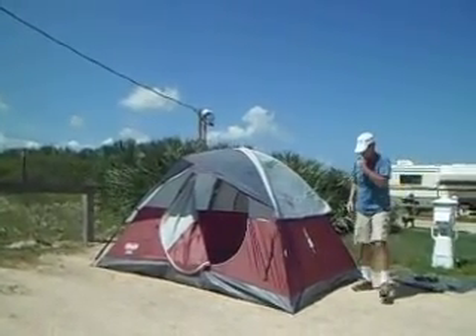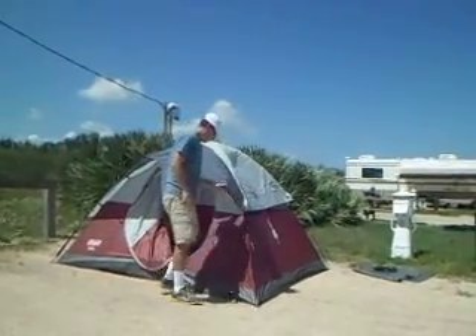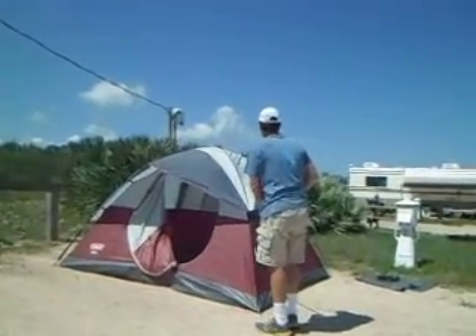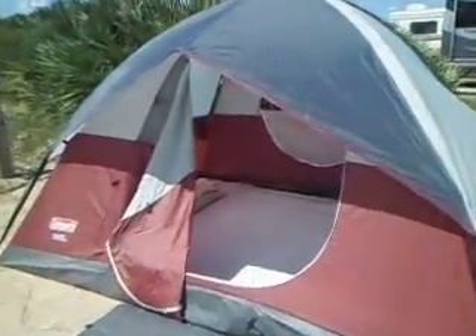This morning we had our first cooler weather — it was down to 72. It was pretty nice, so I'm looking forward to waking up tomorrow morning when the weather is going to be in the low 70s. We finished putting up the tent. Here's our bed — welcome to the Hotel of California! Nice, that's gonna be comfy.